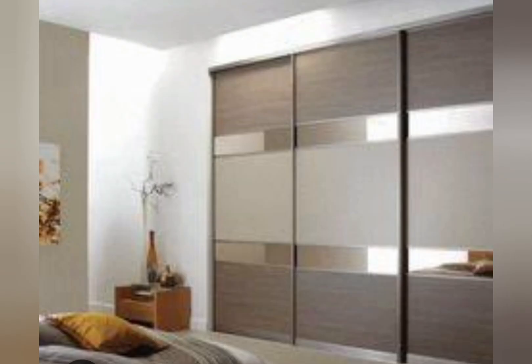The sliding wardrobe — according to the available space and width, a sliding door wardrobe can be designed with two to four doors. If you want to make the most out of your bedroom space, this is the best choice. Unlike other wardrobes, it occupies less space, allowing for more free space in the room.